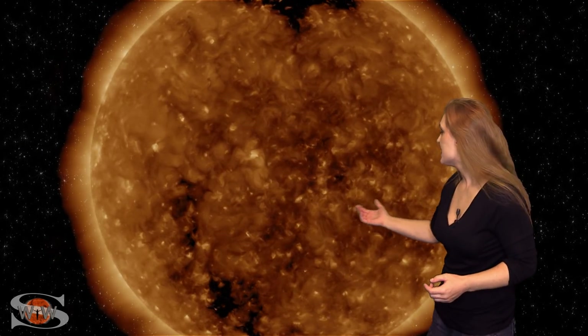We do have a finger-like coronal hole that is going to be rotating in through the Earth's strike zone here probably around the weekend. As it does, it should be sending us some fast solar wind, and it could give us aurora even down to mid-latitudes for just a short while.